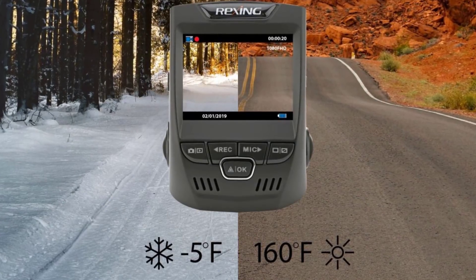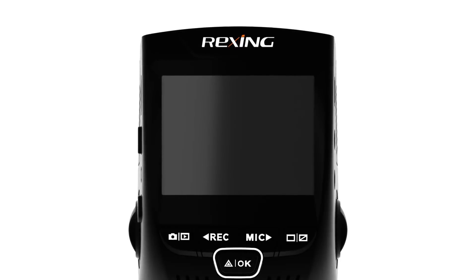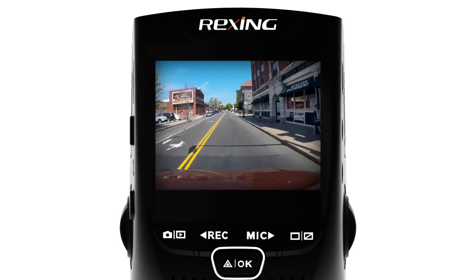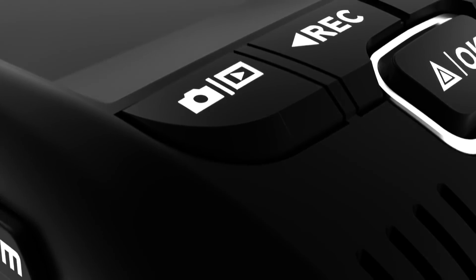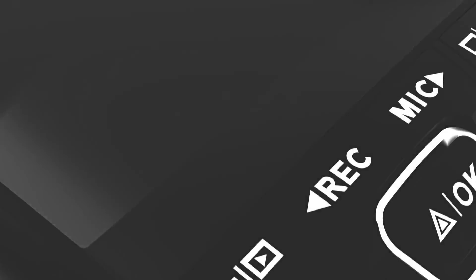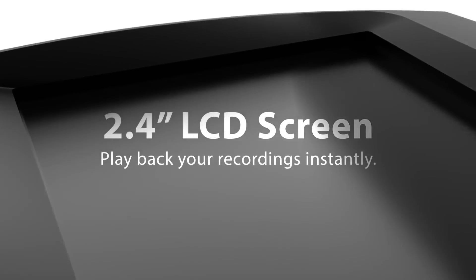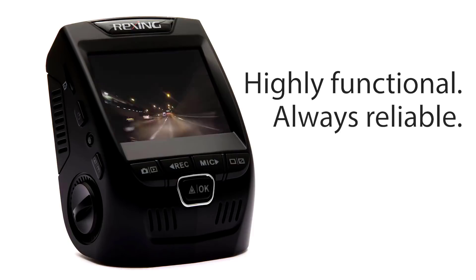One standout feature of this dash cam is that it works well in all climates, so even in areas with high temperatures you can count on it to function reliably. It's also very easy to use with minimal setup time. Daytime resolution is excellent — it records up to 1080p thanks to the Sony Exmor IMX323 image sensor, ensuring every important detail is captured. The Rexing V1 features a 170-degree six-layer glass lens for a wide angle of view. The main drawback is that night vision doesn't hold up well, with less distinct images making it difficult to identify cars or license plates.